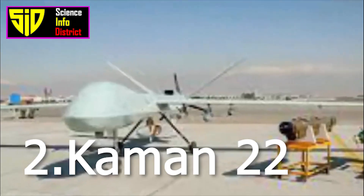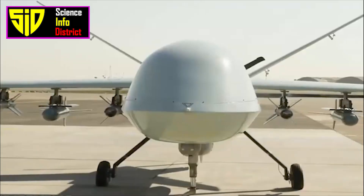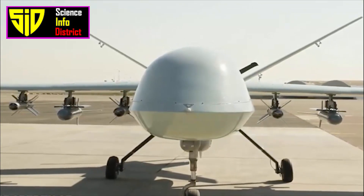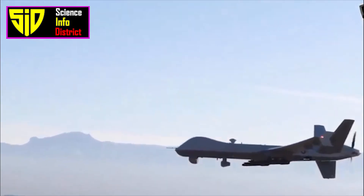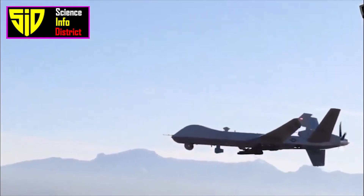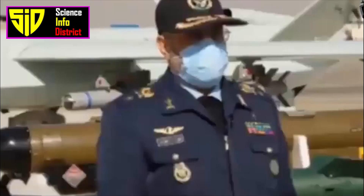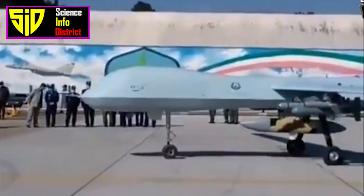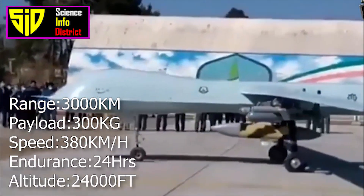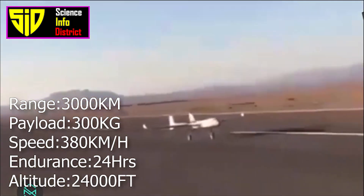Number two: Kaman-22. The Kaman-22 UAV is an Iranian wide-body unmanned combat aerial vehicle (UCAV) unveiled on the 24th of February 2021 by the Islamic Republic of Iran Air Force. It is said to be the country's first wide-body drone, with a range of approximately 3,000 kilometers and capable of carrying 300 kilograms of explosives.